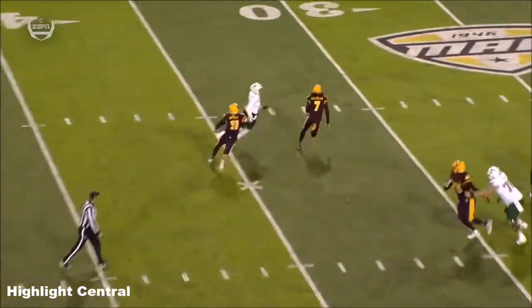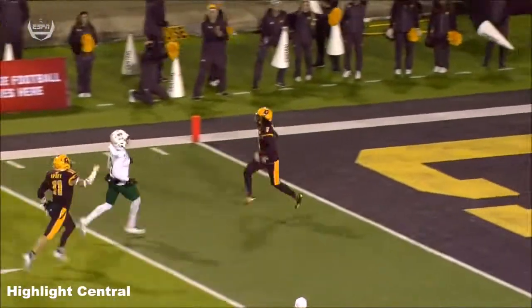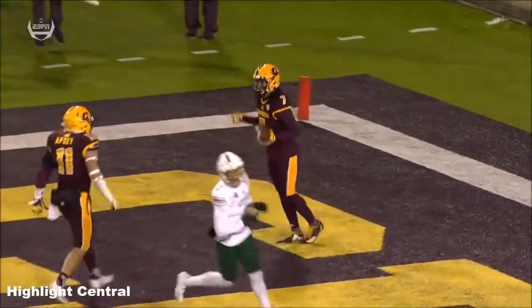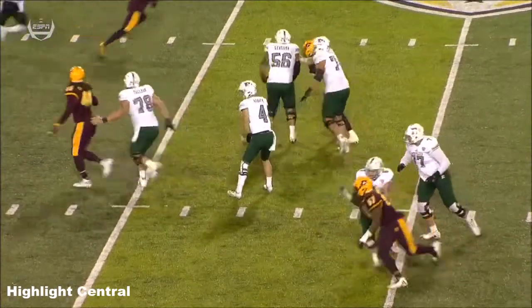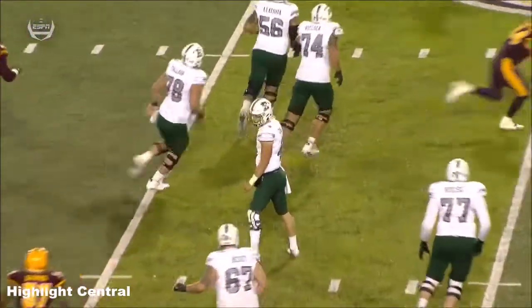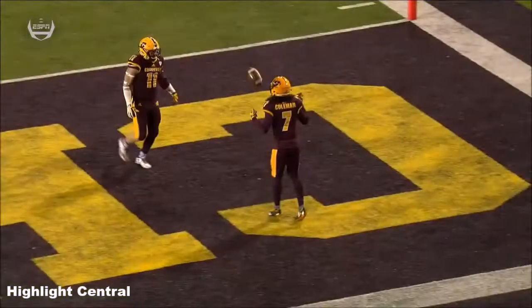That pass just isn't there — the guy is just not open. If you're going to make that attempt, you better throw it out and low and away. He short-armed it. You can tell by his reaction how the ball came off his arm.